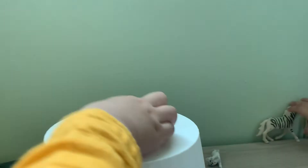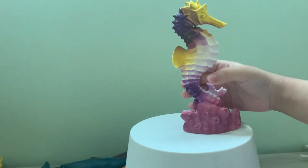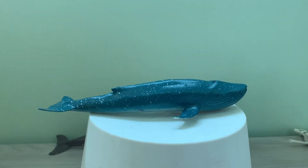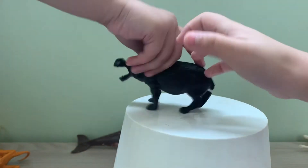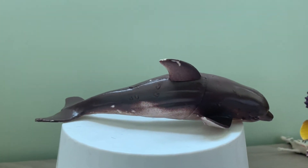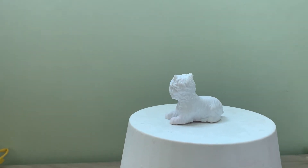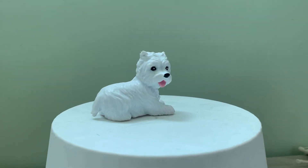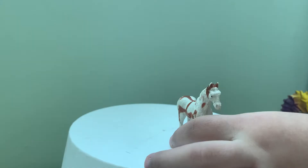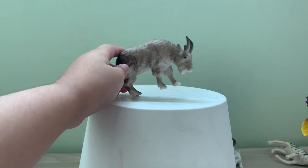Penguin. Zebra. Zebra. Seahorse. Zebra. Seahorse. Big little whale. Hippopotamus. Hippopotamus. Dolphin. Dog. Turtle. Turtle. Baby horse. Mommy horse. Zebra. Giraffe. Gazelle.